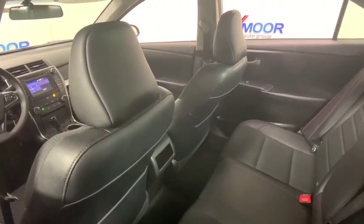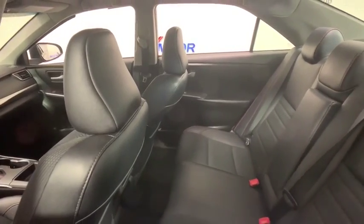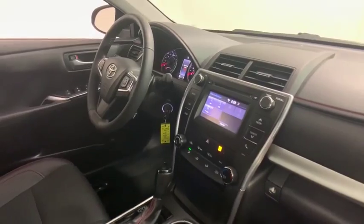Rear window defroster, power windows, CD player, electronic stability control, trip computer, panic alarm, brake assist, and tachometer.